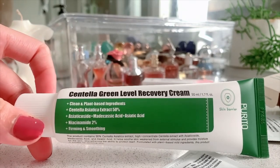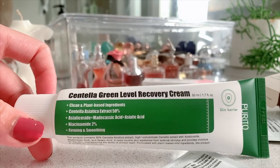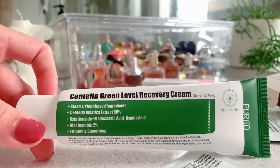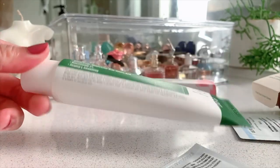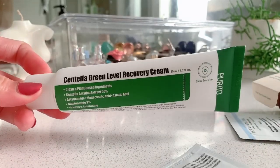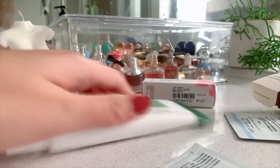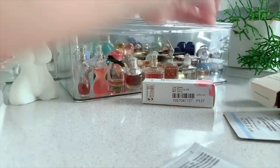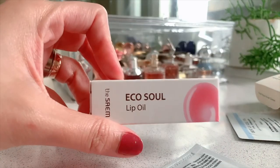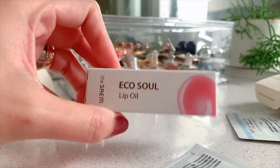This one is really good at calming your skin when you have redness. My daughters had pimples and acne before, and it has cleared their skin — that's why we love to use this one. It's the Centella Green Recovery Cream from Purito. I have her eye cream as well.